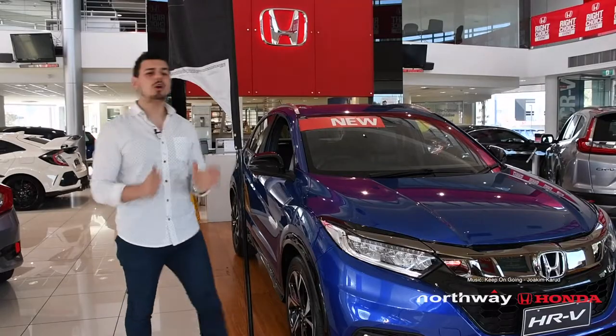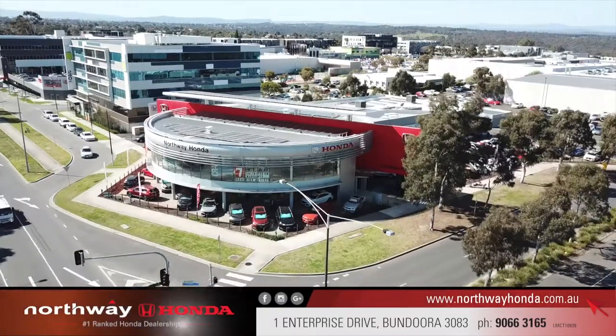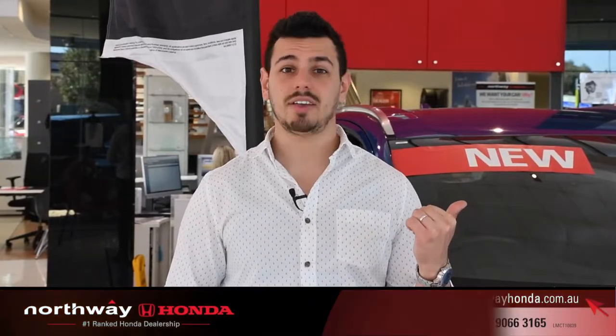The new HR-V not only looks good, but also is an extremely practical and safe SUV. So if you're ready to go near, far or far-fetched, head on into Northway Honda and let the team here introduce you to the new Honda HR-V.